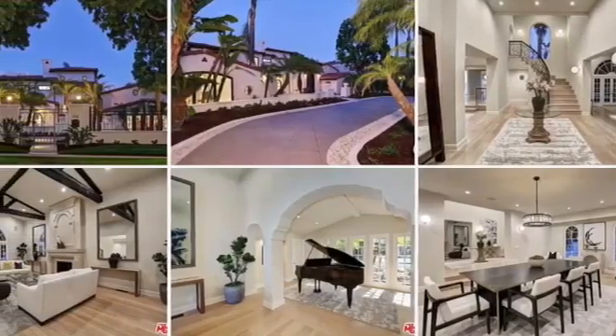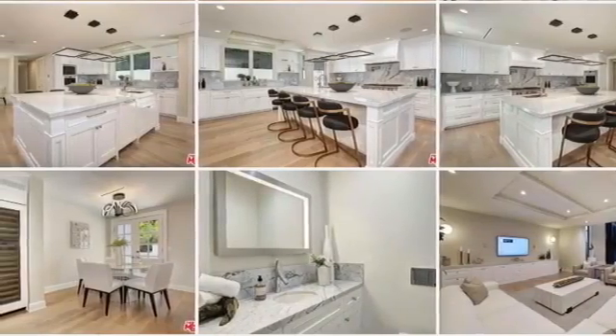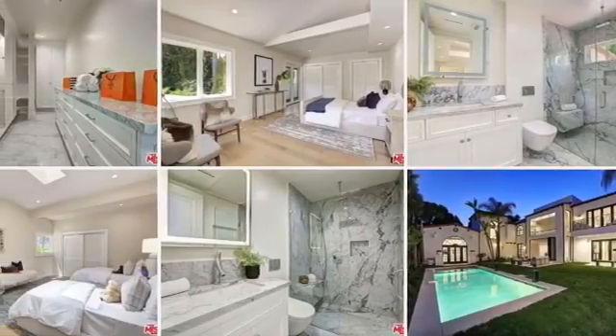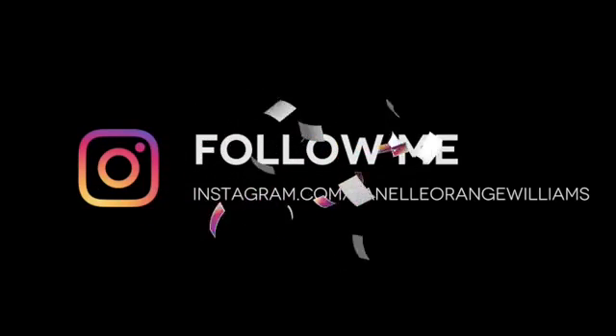The last property is 616 North Arden Drive, listed at $12.8 million. It was beautiful — a flat five-bedroom, six-bathroom. The bathroom in this property was insane, completely in marble.